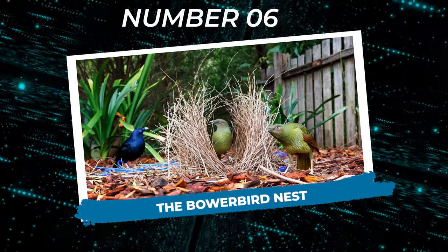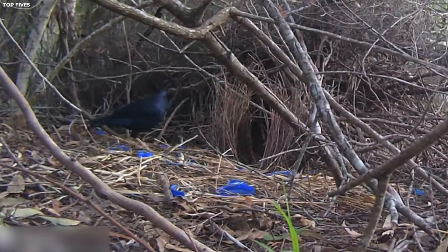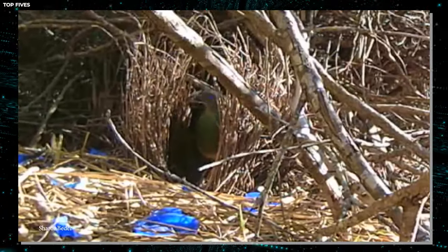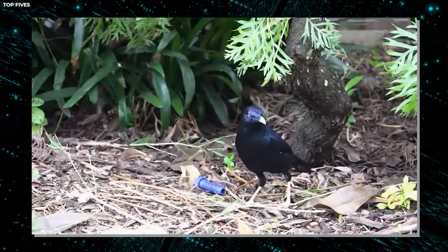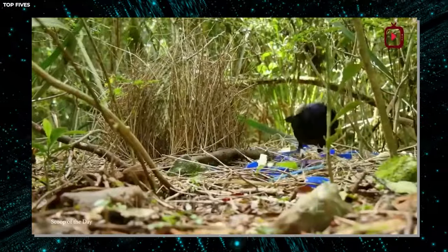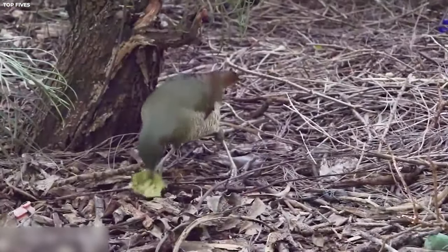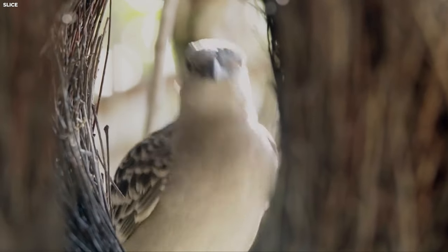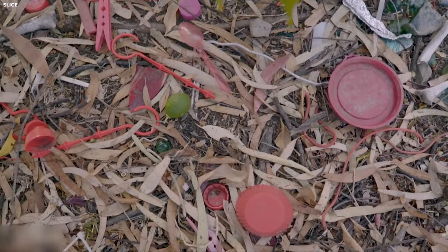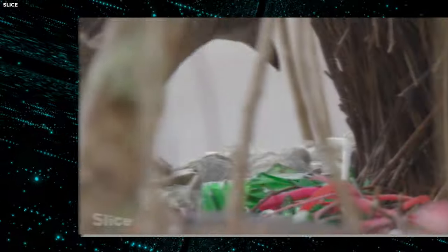Number six: The Bowerbird Nest. The bowerbird is nature's ultimate interior decorator, taking creativity in nest building to a whole new level. Instead of constructing traditional nests in trees or on the ground, male bowerbirds create elaborate structures called bowers to attract mates. These bowers serve as both a display area and a courtship arena where males show off their artistic prowess. Bowers come in all shapes and sizes, ranging from simple collections of twigs and leaves to intricate constructions adorned with feathers, shells, flowers, and even shiny objects like bottle caps and pieces of glass.